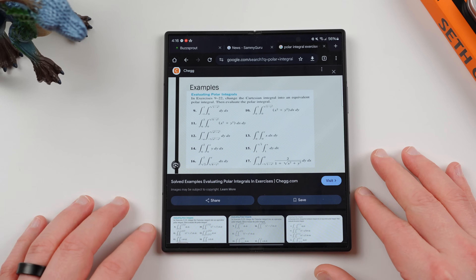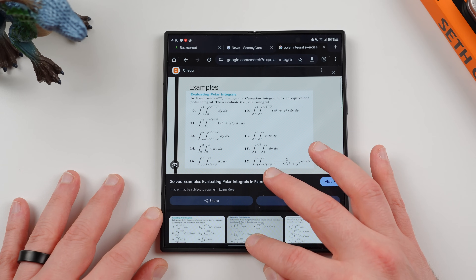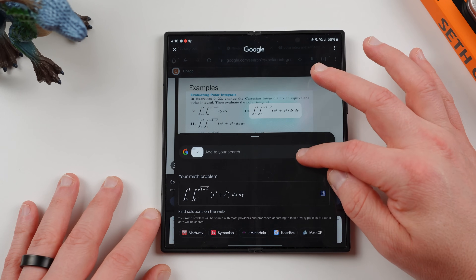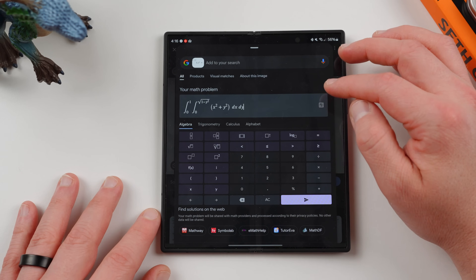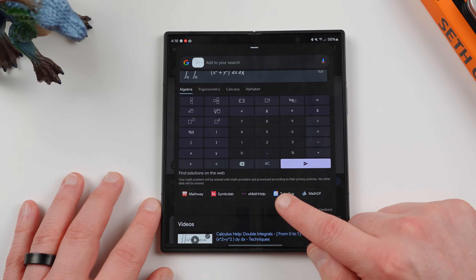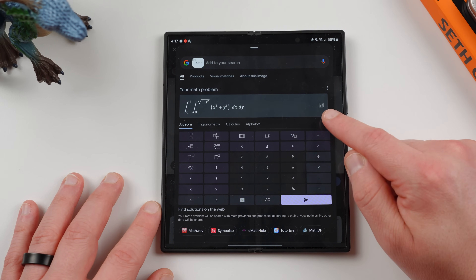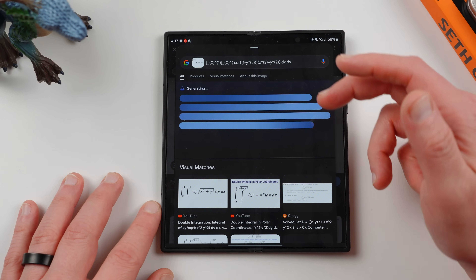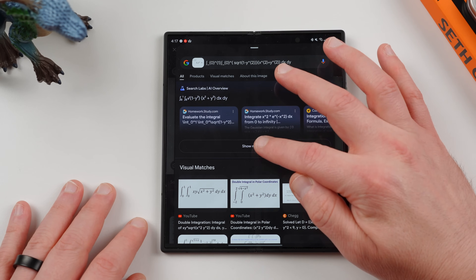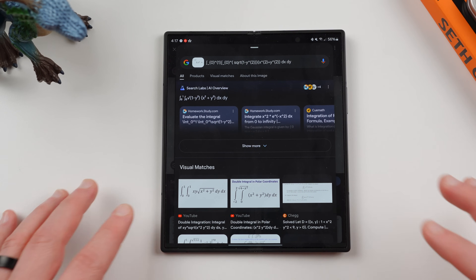What this feature lets you do: if you go into the browser and pull up a math problem — like this polar integral from multivariable calculus — you can use Circle to Search to highlight the integral you're interested in. Not only will it search it, it gives you a calculator tool you can use to edit further. You can also get solutions from the web via Mathway, Symbolab, eMath Help, and others, which sends it directly to those platforms. You also get videos, and the 'find solutions on the web' option and the little calculator button are new additions.